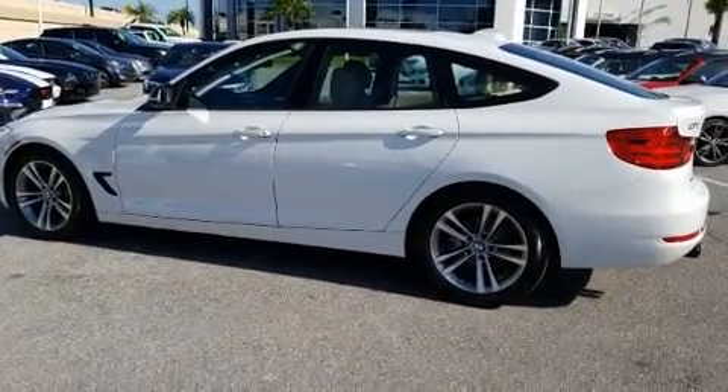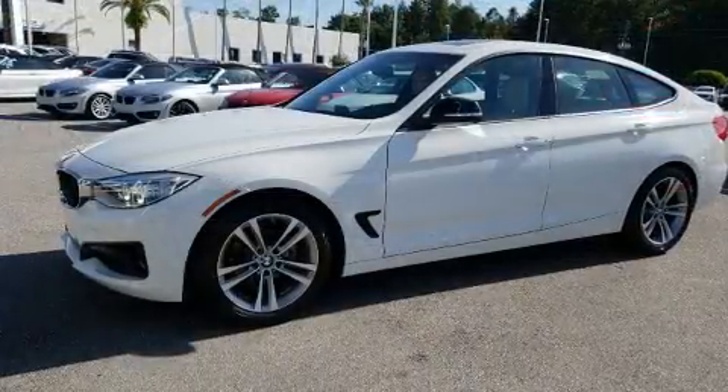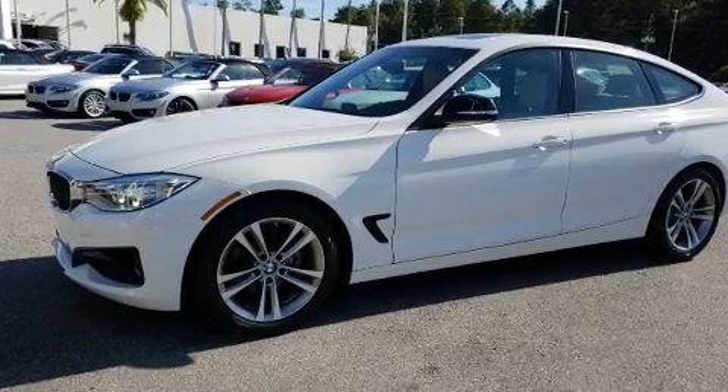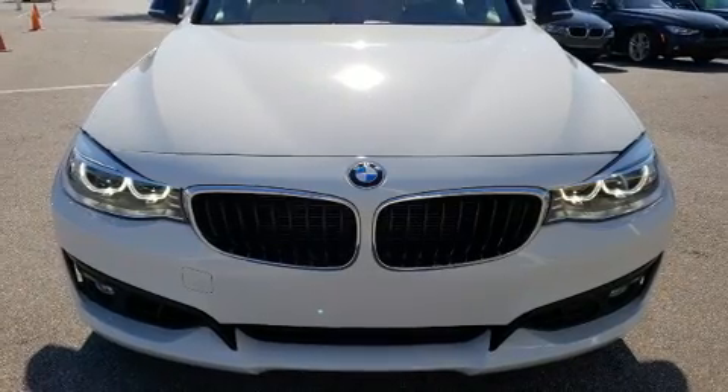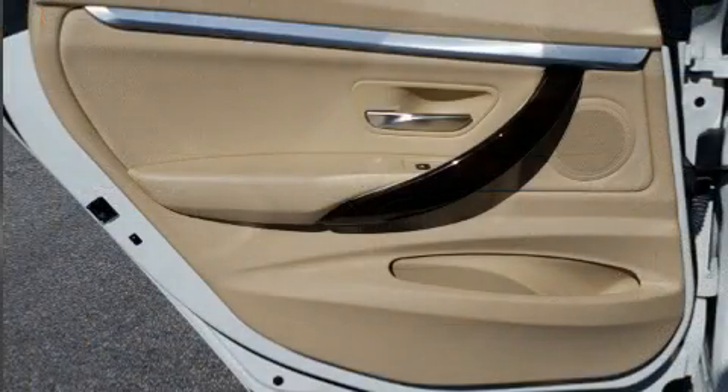BMW prioritized handling and performance with features such as adjustable headrests in all seating positions, turn signal indicator mirrors, a power rear cargo door, remote keyless entry, and power seats.